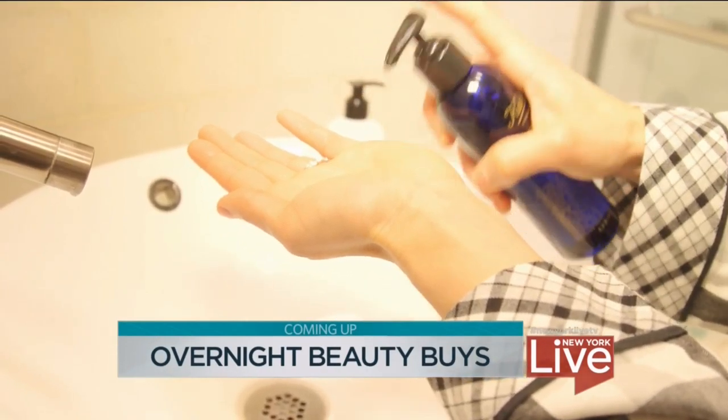Want to improve your beauty routine but don't have the time? We are trying out some essential products that work overnight. There's nothing like a good night's sleep, but it turns out that waking up refreshed might have something to do with your beauty routine. Ashley discovered the best ways to maximize your beauty sleep and wake up gorgeous.